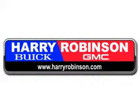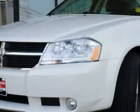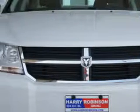Thank you for visiting us at harryrobinson.com. You're going to love driving this 2010 Dodge Avenger RT with an economical four-cylinder engine, automatic transmission, and 30 miles to the gallon.